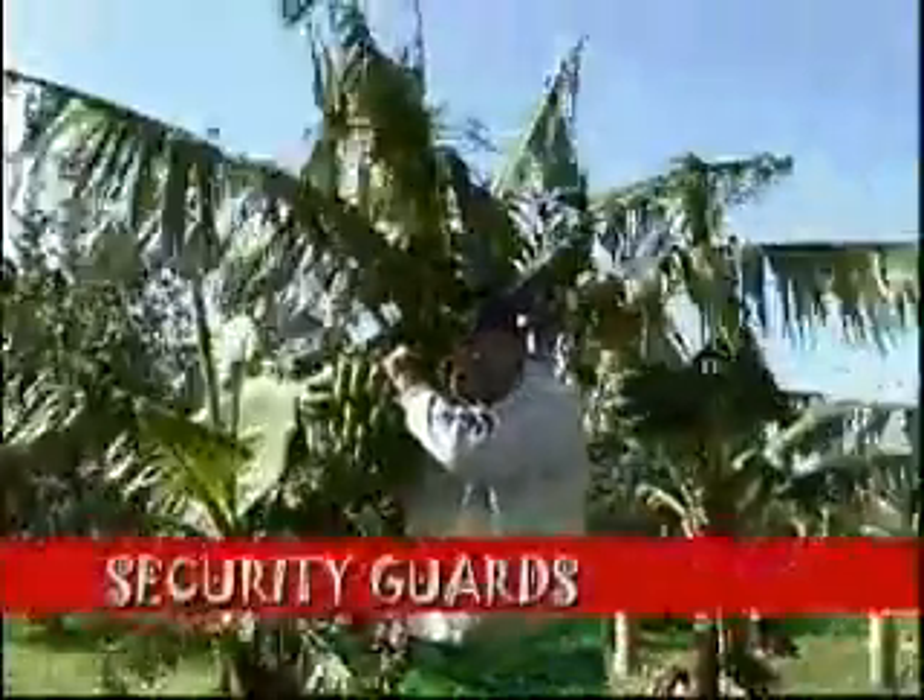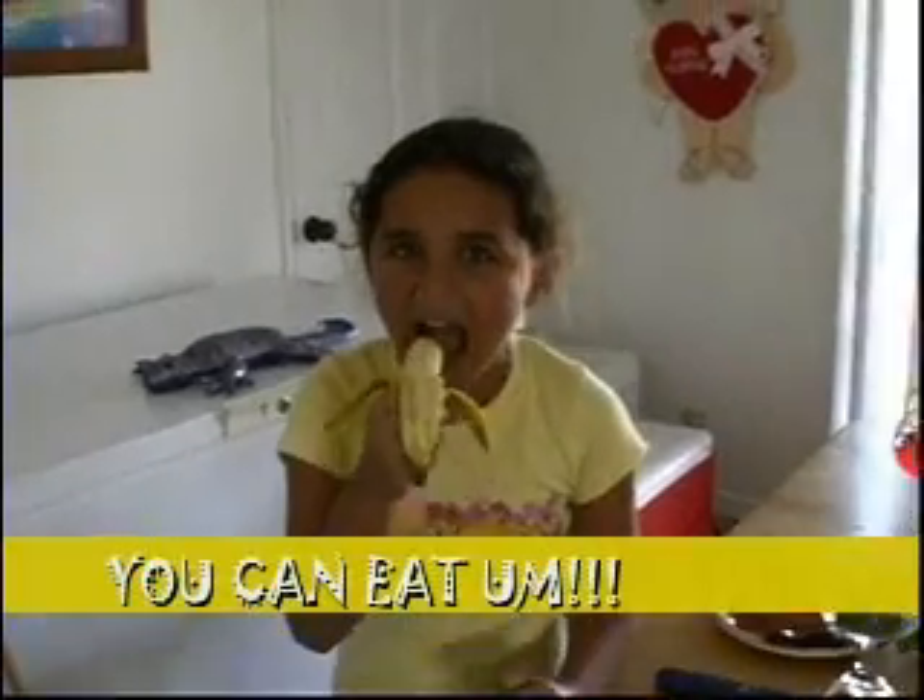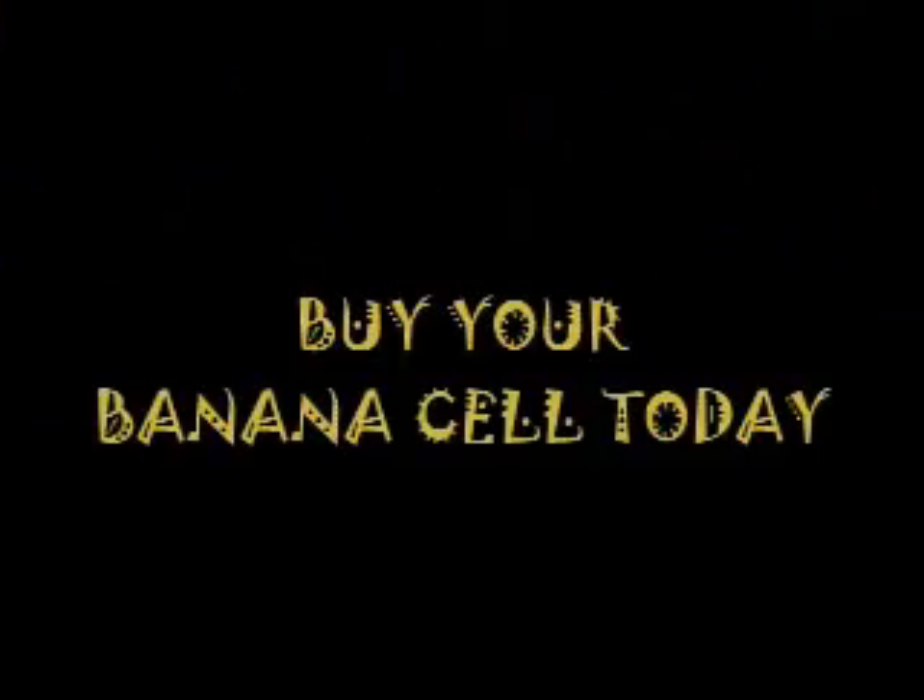And not to forget, we have high security guards protecting these banana cells. So that's why. And when they get old, you can eat them. Banana cell! Buy your banana cell today.